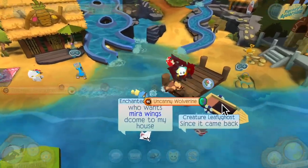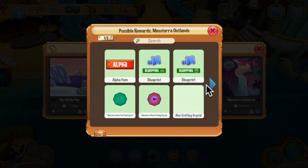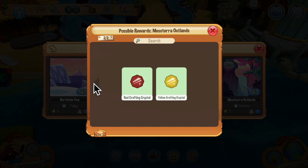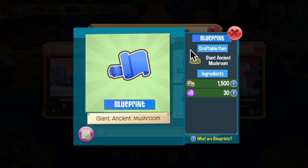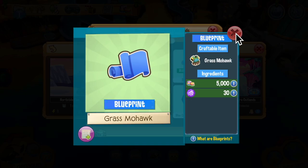Alright, let's check out the dino expeditions. It's only two minutes long. But what are the prizes? Wow — a lot of crafting crystals and also blueprint options: a giant ancient mushroom throne — I love that item — and a grass mohawk.